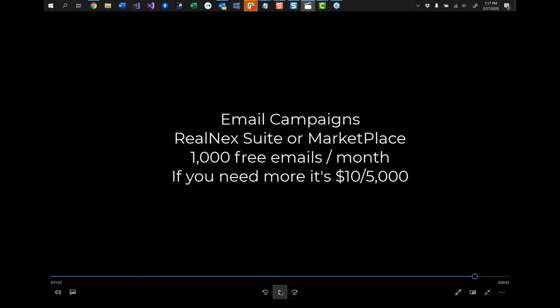I want to end with something that's been in the program for a while, but I don't know how many people know about it. If you subscribe to Realnext as a suite user or marketplace user, you automatically get 1,000 emails a month for free to send out to campaigns. If you need more, it's about $10 for another 5,000. It's a way to market your properties to your own contacts in the CRM. You could create groups, get a property you want to market, pick a group from the CRM, send it, and they'll all get an email with the information. We have many templates that don't cost anything — they're just included — and you can create your own.